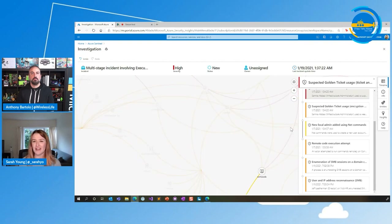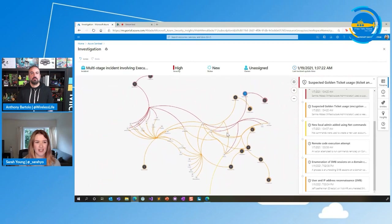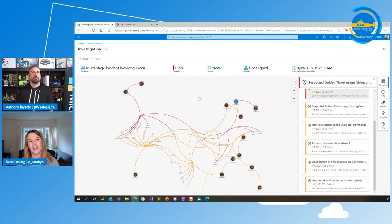Going back to the timeline we can then see another alert — the next thing that happened is a malicious credential theft tool has been executed. Then there's suspected Golden Ticket usage. Golden Ticket is an on-prem AD attack against Kerberos, which is an authentication method used in on-premise AD and not in the cloud. We've got an attack against Kerberos that's been detected, and it's been used to access six different resources — a number of PCs and some accounts involved.